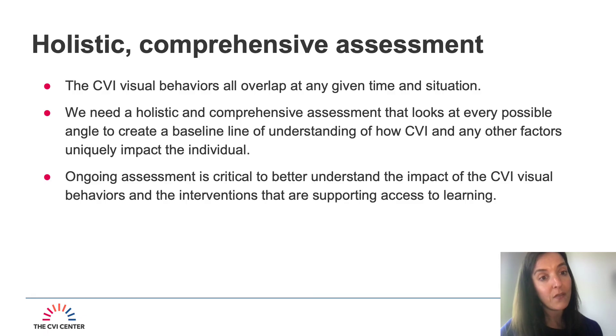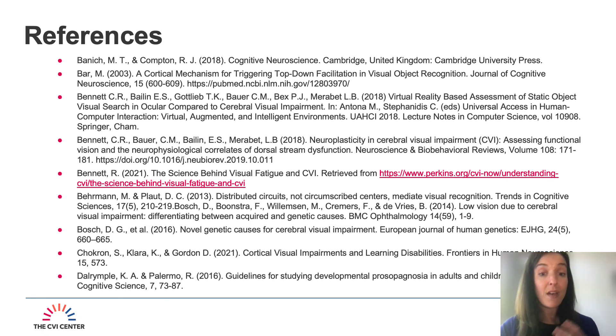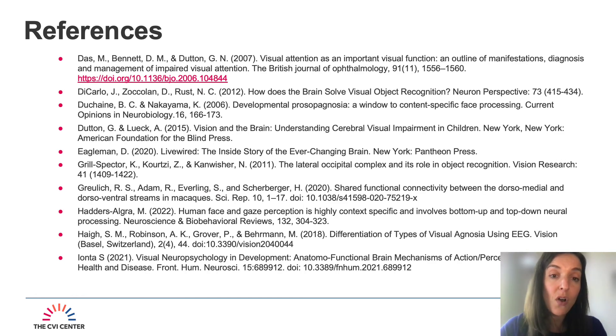The CVI visual behaviors all overlap at any given time and situation. We need a holistic and comprehensive assessment that looks at every possible angle to create a baseline understanding of how CVI and other factors uniquely impact the individual. Ongoing assessment is critical to better understand the impact of the CVI visual behaviors and the interventions supporting access to learning. Learn more about what comprehensive assessments look like for individuals with CVI on CVI Now. The references for all of the CVI visual behaviors can be found at the CVI research library on cvinow.org.